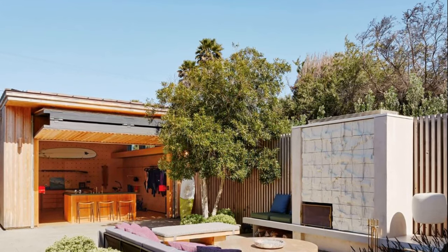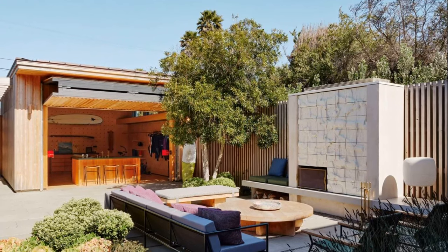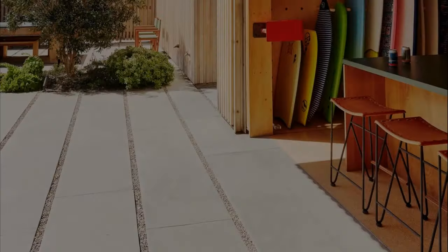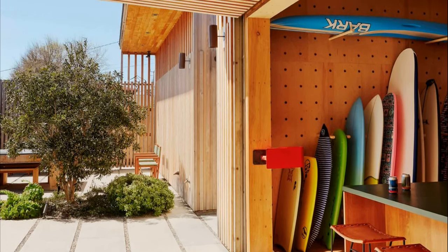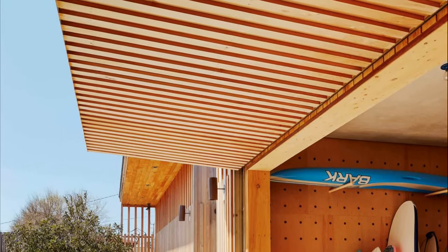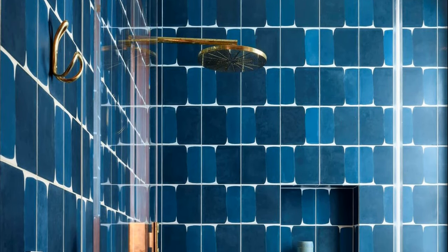Feldman Architecture then enlisted the help of Evan Shively of Arborica, a sawyer that reclaims and repurposes native Californian timber, to provide the project with locally sourced interior and exterior cladding. Monterey Cypress — a robust, resilient, regal wood — is accustomed to the site's coastal California climate, and when left unfinished, weathers to a sophisticated gray.